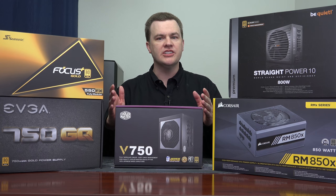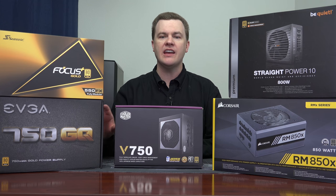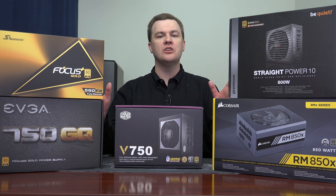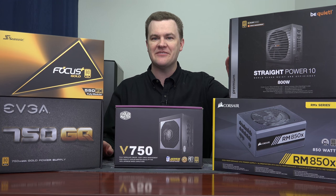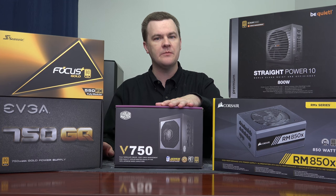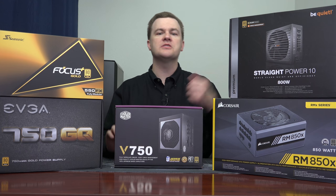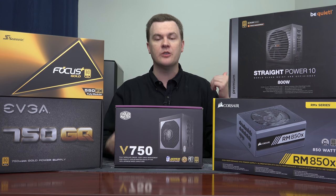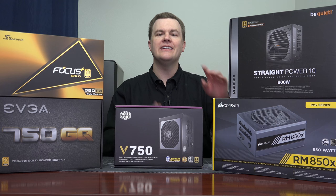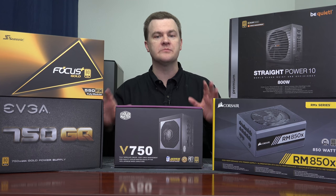That leads us to brand selection. Do you buy a Cooler Master, a BeQuiet, a Corsair, a Seasonic, or an EVGA? The reality is these are all excellent power supplies and I recommend all of them without reservation. I've used all of these: this power supply is in my existing 8700K system downstairs, the 850 watt version is in my Ryzen 7, I've used multiple EVGA power supplies, the Seasonic is on my test bench with an overclocked 8700K, and the Corsair RMX is installed in my Skylake X system. I use these in all of my systems.